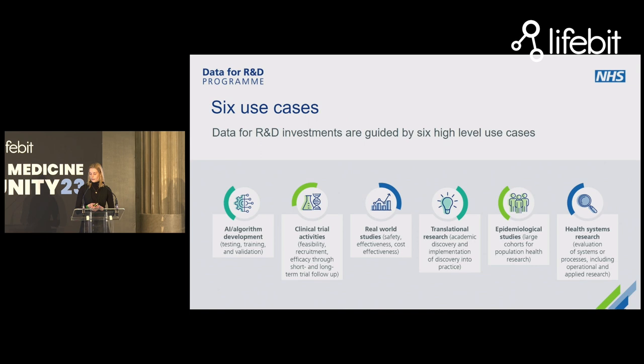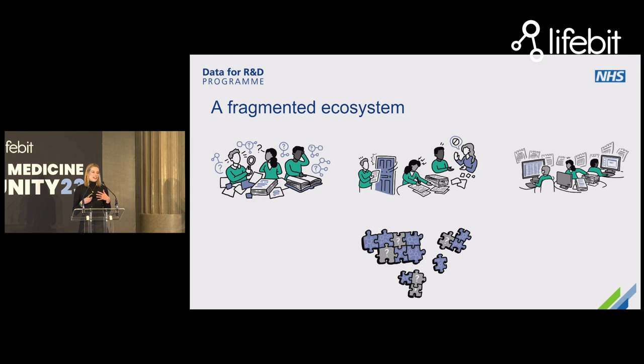We recognize that in order to achieve those three aims, we can't focus on a single user type like industry or a single use case like artificial intelligence or clinical trials. We have the unenviable task of trying to meet the needs of a huge cross-section of user types, including academic medical research and charities, but also the full spectrum of research use cases across epidemiology, public health research, and more.